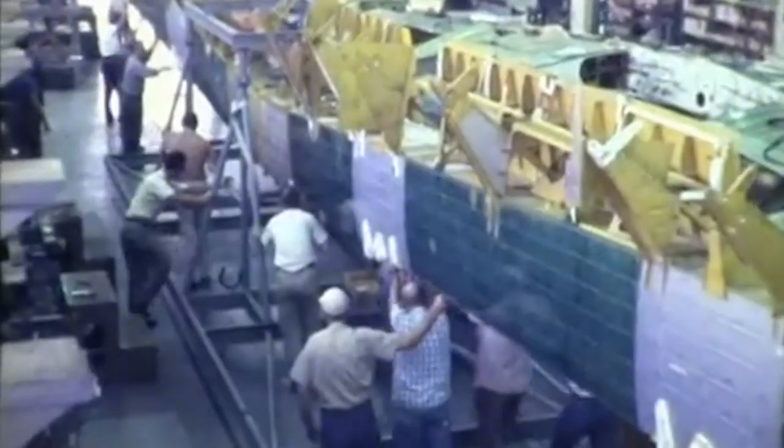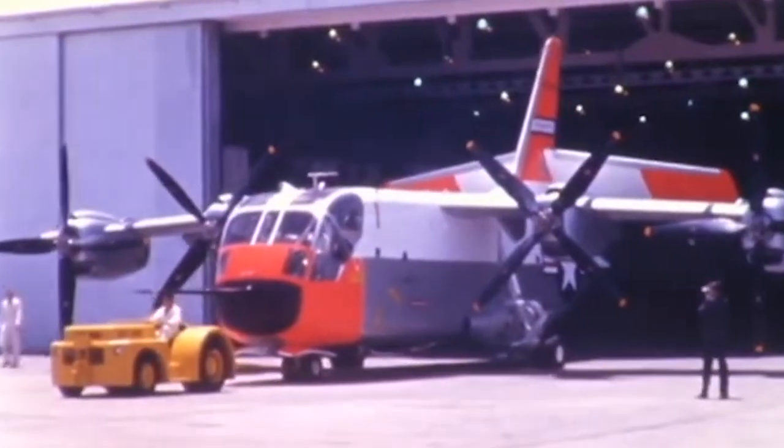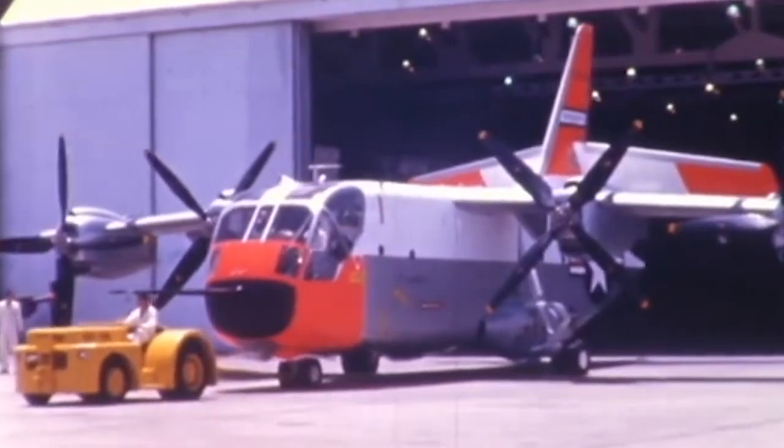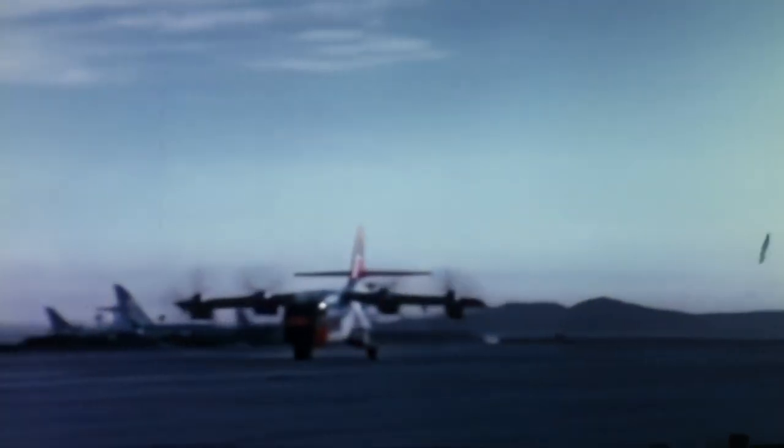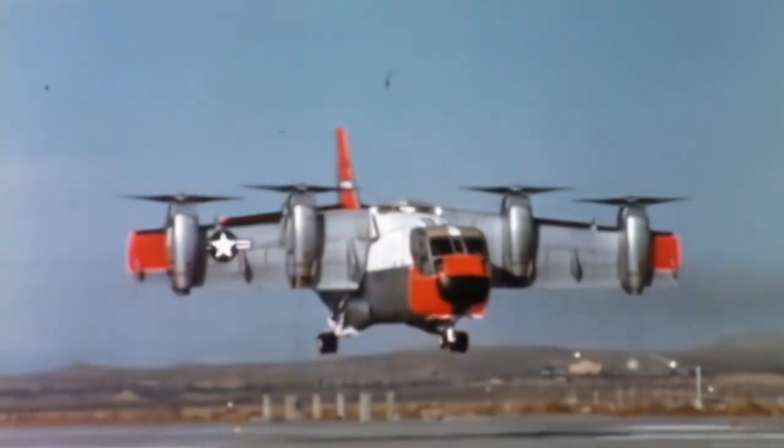The design was completed within 33 months, and the first model was finally fabricated, ground tested, and flown. The first XC-142 was rolled out in early 1964, with its conventional flight being made in September 1964, its first hover three months later, and first transition two months after that. The remaining prototypes soon followed.